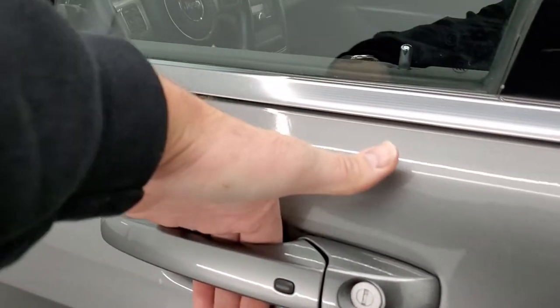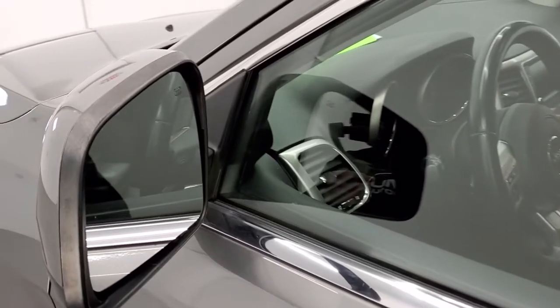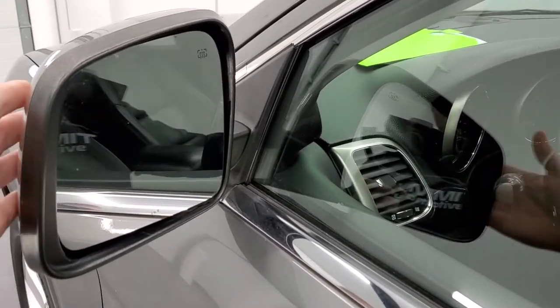This one has the enter and go system, so you just have to have the key in your pocket, put your hand on the door, and it will automatically unlock. You do get the heated mirrors.